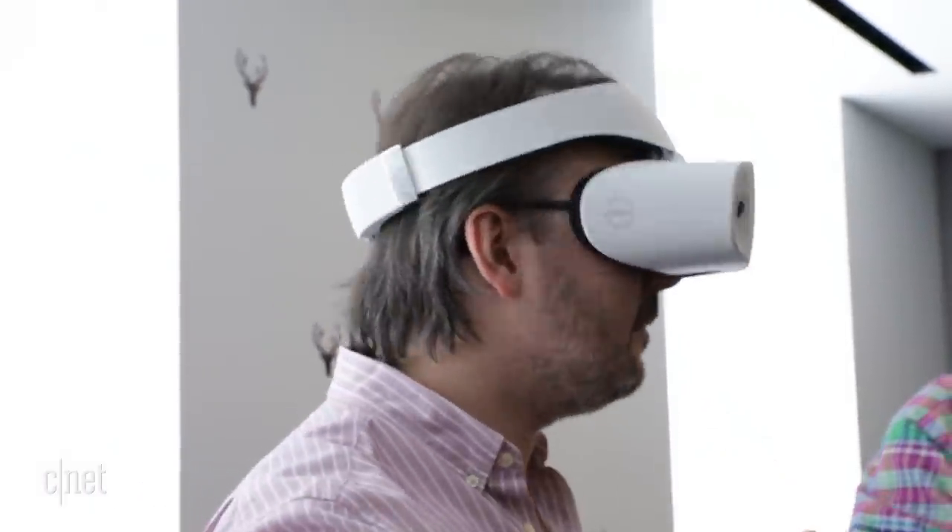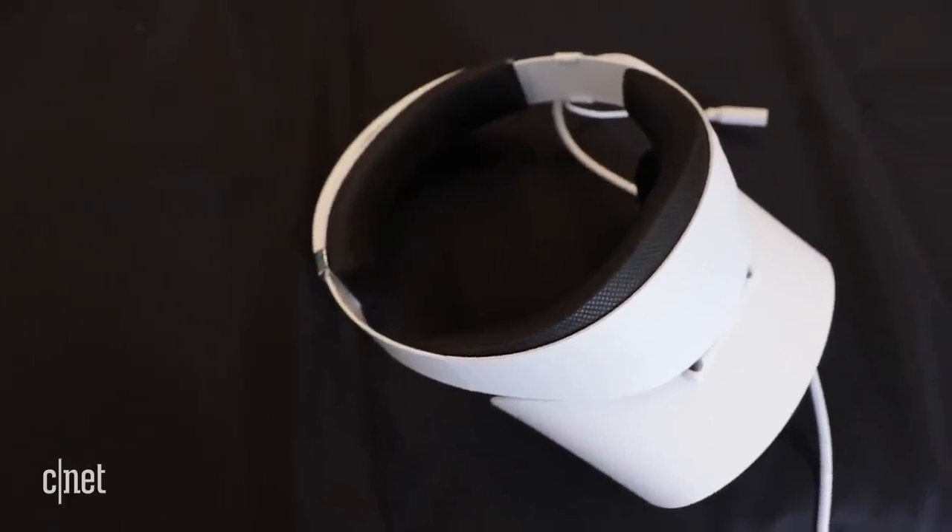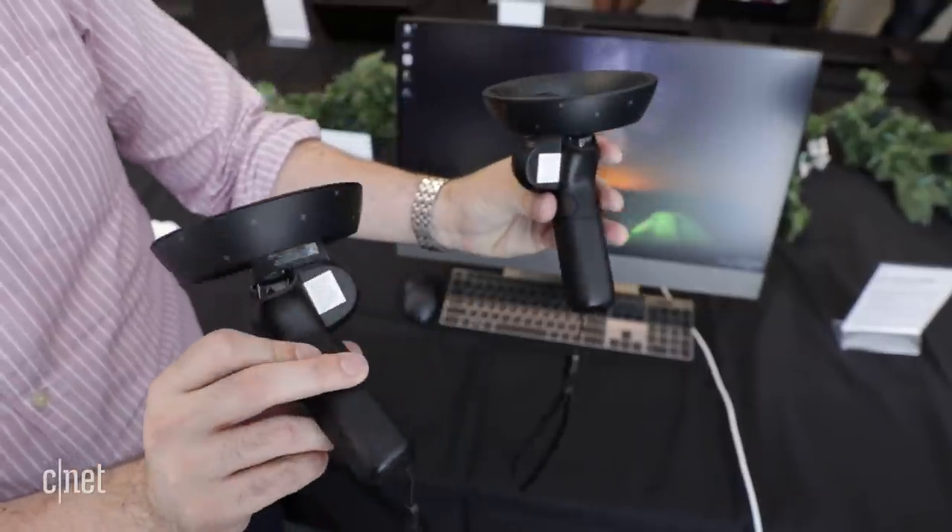A clip keeps cables routed to the back of the headband so you can freely battle your enemies with the help of Dell's $99 controllers.